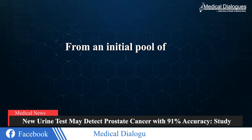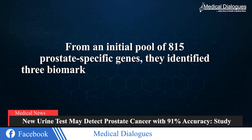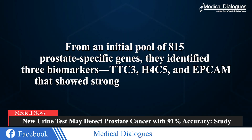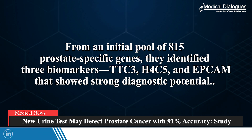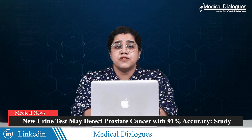From an initial pool of 815 prostate-specific genes, they identified three biomarkers — TTC3, H4C5, and EPCAM — that showed strong diagnostic potential. These biomarkers were detectable in patients prior to surgery but were nearly absent post-surgery, confirming that they originated in prostate tissue.